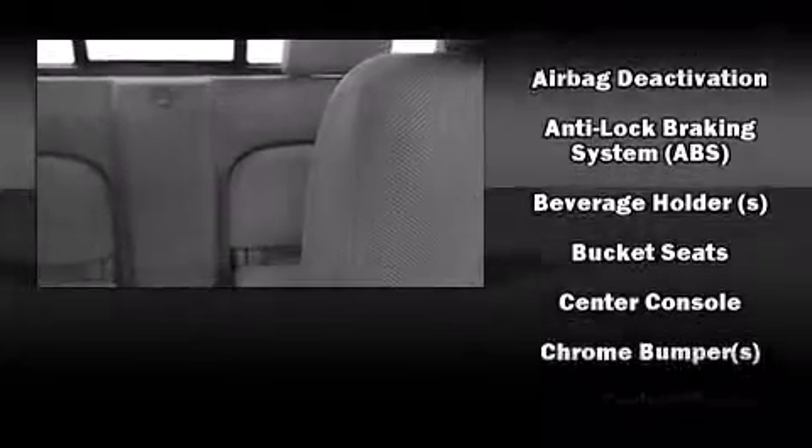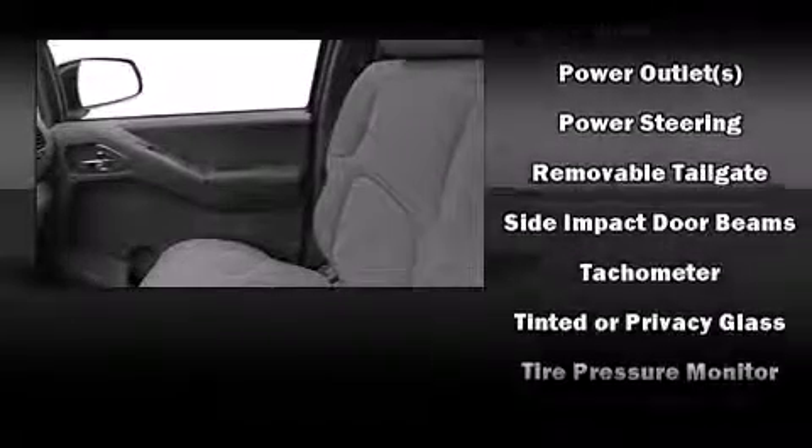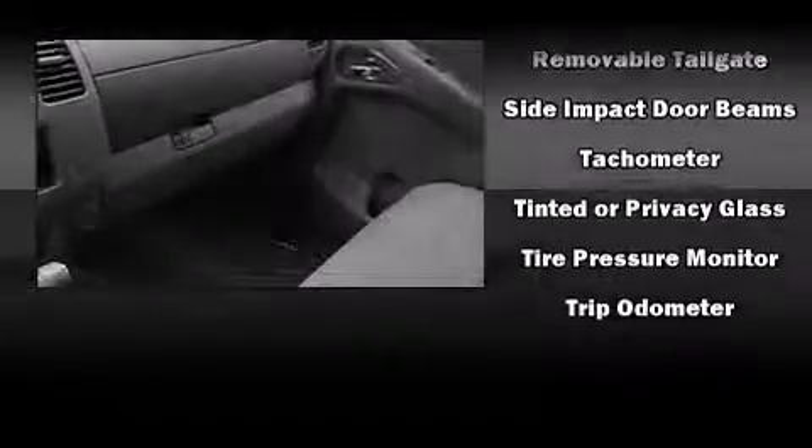Top features include front bucket seats, a tachometer, variably intermittent wipers, a rear step bumper, and a split folding rear seat. Nissan also prioritized safety and security by including dual front impact airbags with occupant sensing airbag, anti-whiplash front head restraints, and four-wheel disc brakes with ABS.